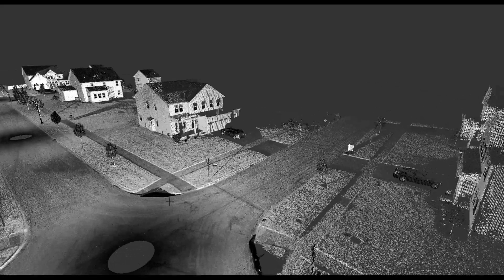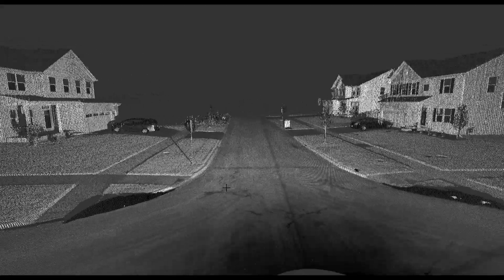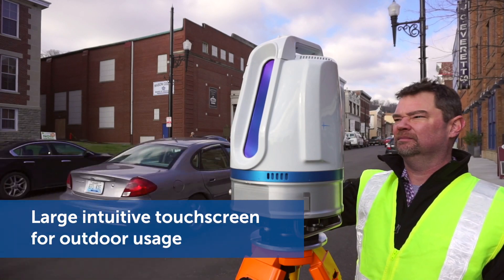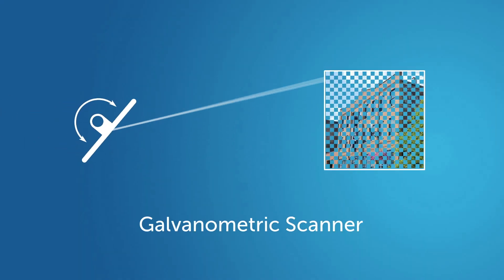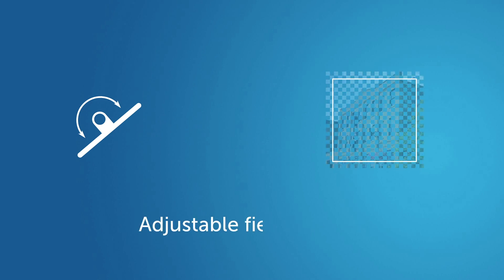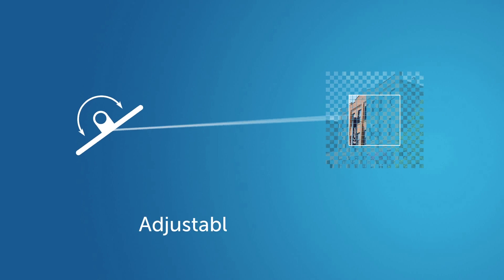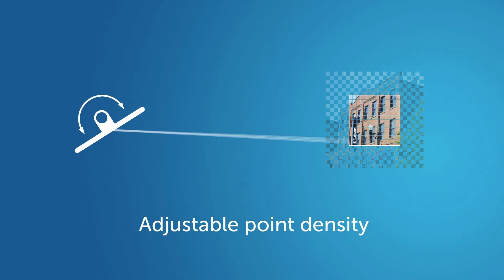The Scan2K is designed to work easily in the same challenging environments that you do. It's intuitive — you'll be up and running quickly with minimal training. The Scan2K's innovative galvanometric scanner has an adjustable field of view that lets you shoot exactly what you need to capture at the right resolution without wasting time in the field.